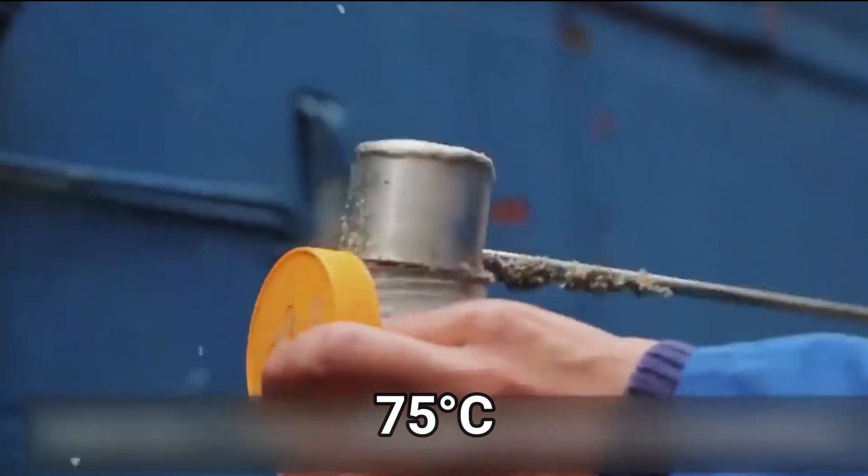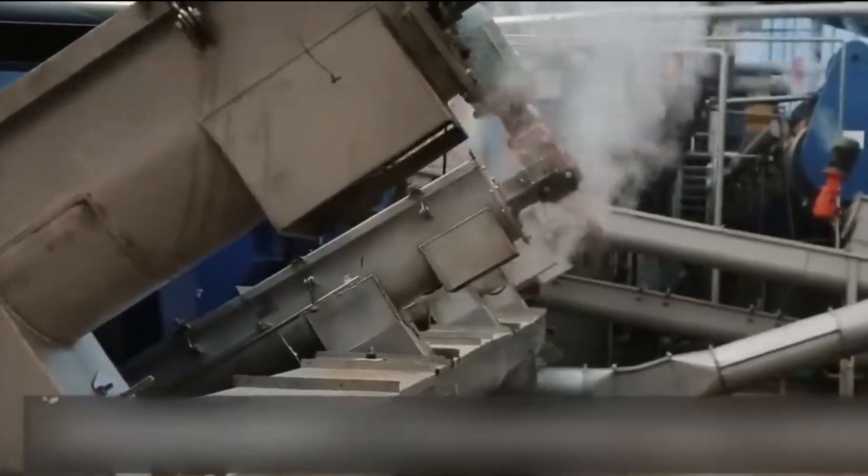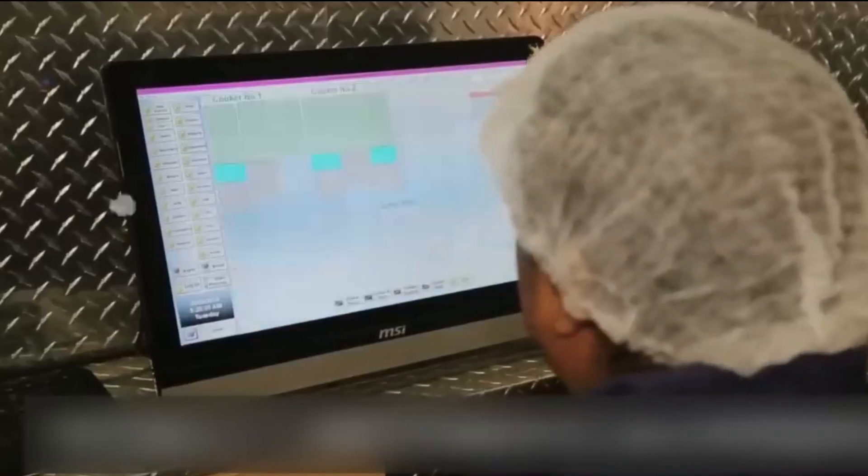Here the cake is dried at around 75 degrees Celsius. After this process, the dried fish crumbs are sent to a grinder, which finely grinds them according to the requirements. Due to all these processes, the material becomes quite hot, and therefore it is cooled for some time at room temperature.